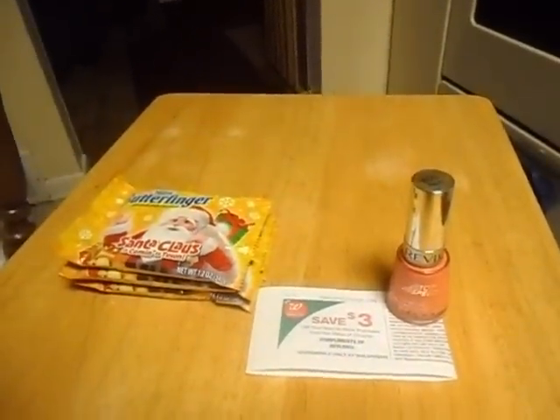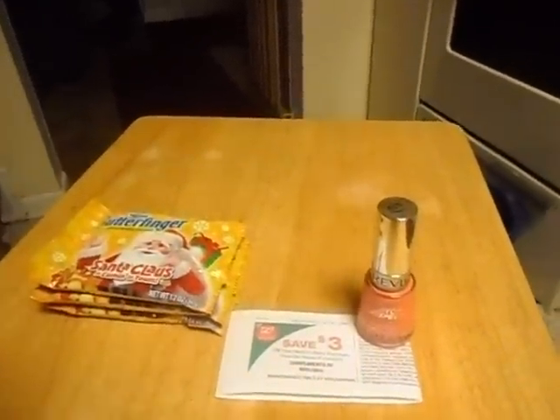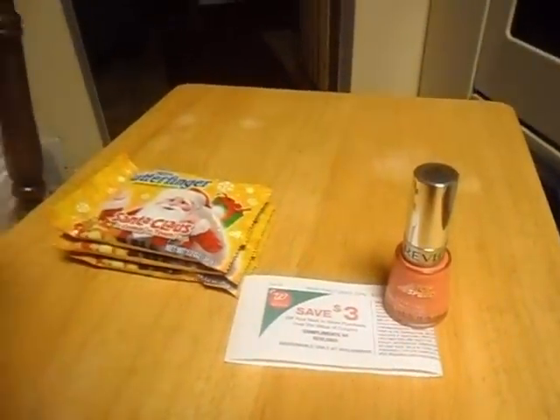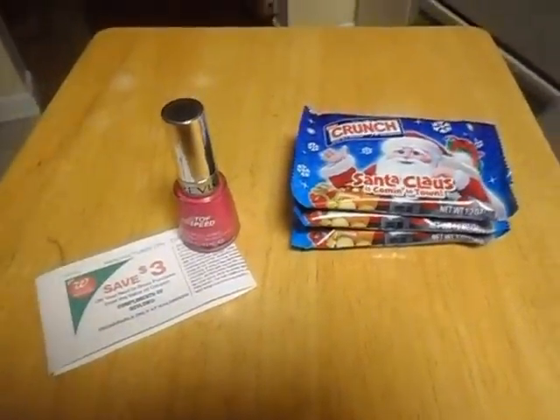This transaction used a two dollar register reward from the Thanksgiving/Black Friday sale as a filler, so it would have been two dollars more without it. The candy came out to be a penny money maker. My total was $2.04 — $1.71 plus 31 cents and two cents tax — and I saved $6.28. It would have been $4.04 had I not used that two dollar reward. That was transaction three.